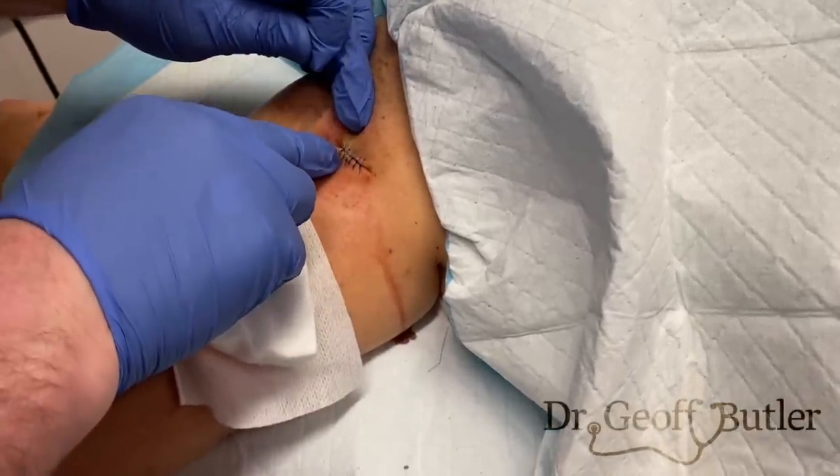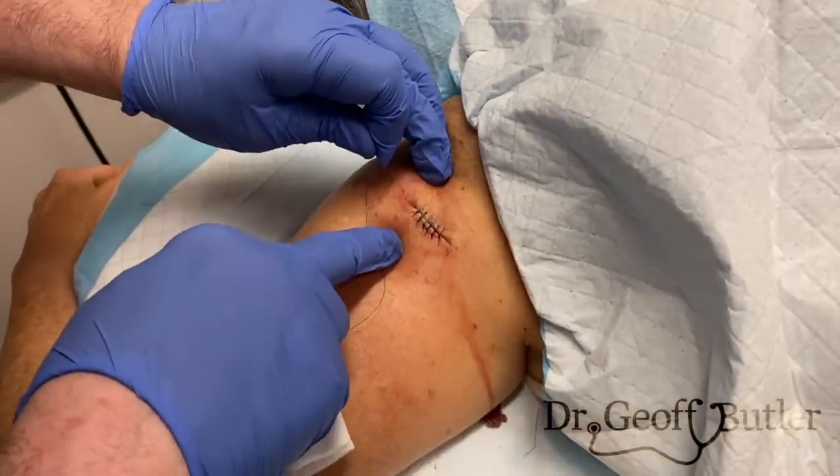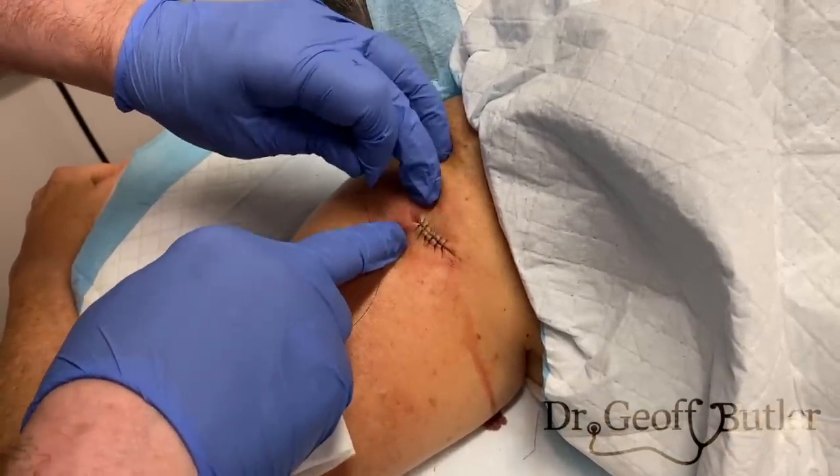There's a little bit of dogging on this side that should heal nicely irrespective of what we end up doing. That looks pretty good otherwise — the incision looks good. We'll just leave that alone and we'll see her back in a little while.